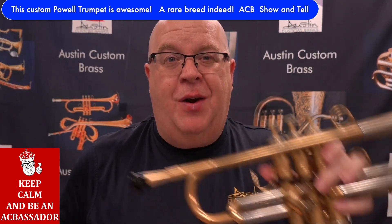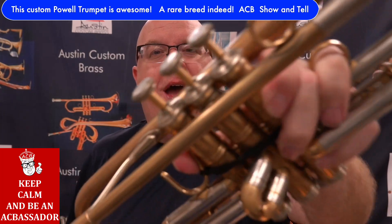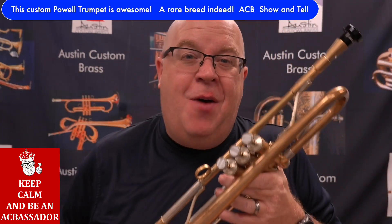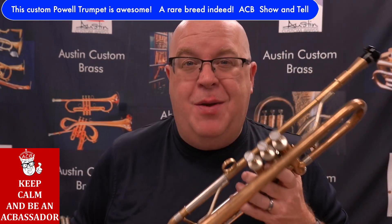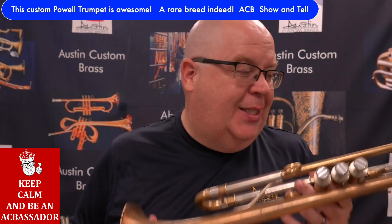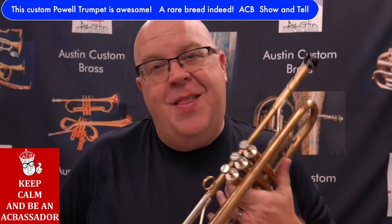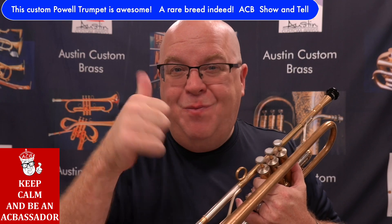Just an awesome all-around trumpet. This is the Powell that we have for sale — there'll be a link in the description. Click it, check it out. More pictures and details on this beautiful trumpet. It won't last long because it's such a good horn. Stay up to date with us, and thanks so much for your great support of ACV. Cheers.